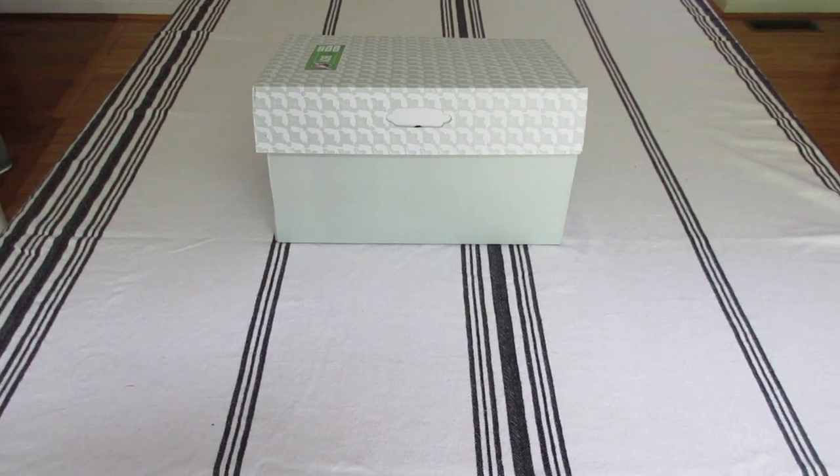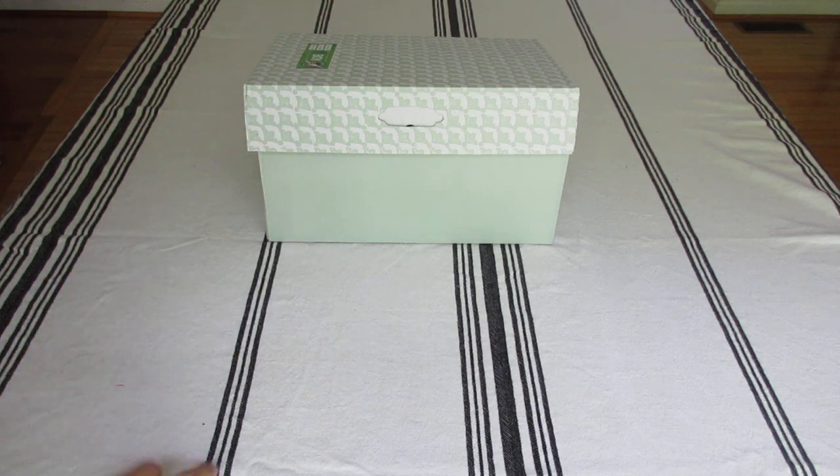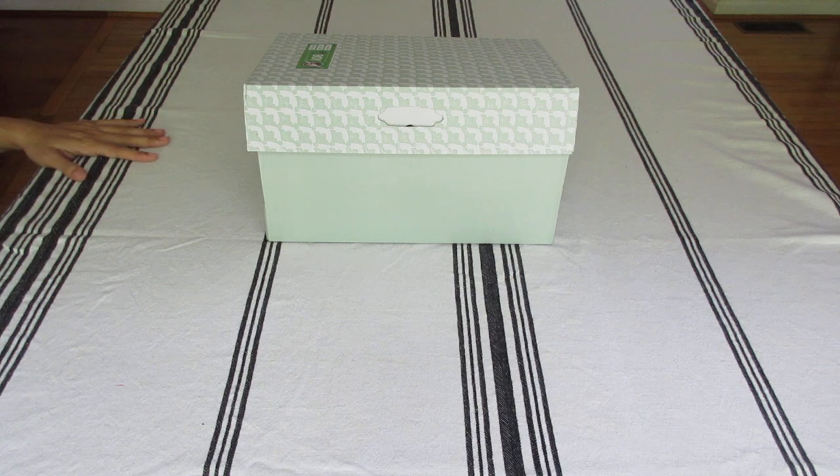Hello everyone, this is Cher from East Coast Stories. Welcome to my channel. This is Operation Christmas Child's Shoebox for Sport Boy 10-14 and the theme is Lighthouse Rescue.